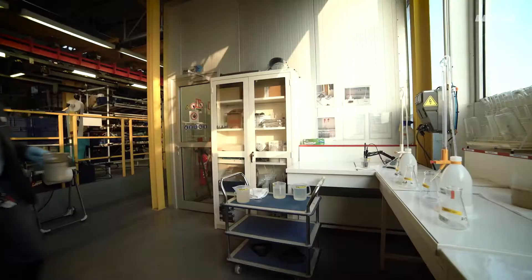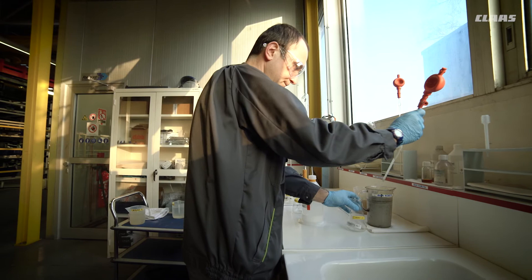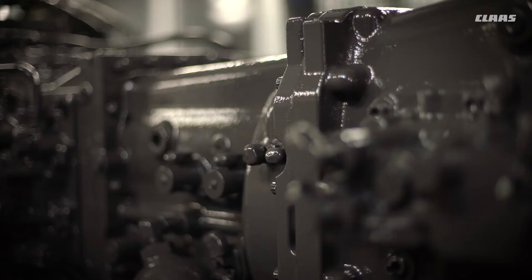The paint shop is also connected to a wastewater recycling plant. Quality controls on the recycled water have enabled us to minimise the paint shop's water consumption and therefore to reduce its environmental impact. As a result, the paint quality of CLAAS tractors meets the high quality standards of CLAAS products at all times.